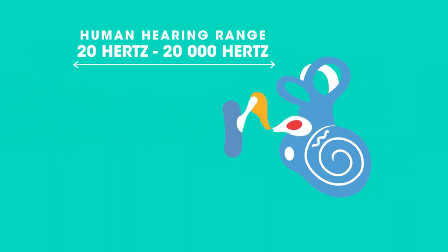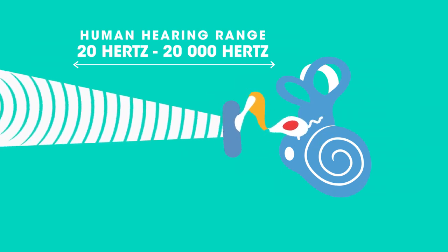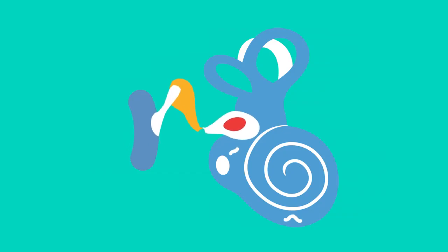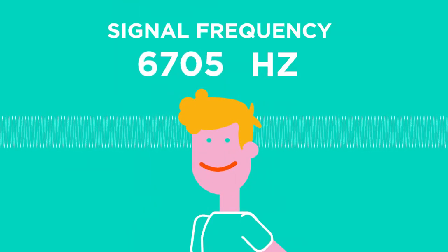But not everyone has this exact range. There are lots of reasons why people lose the ability to hear well — maybe damage to the eardrum, or a cochlea losing sensitivity with age, or prolonged exposure to loud noise. Usually it's the higher frequencies that people can't hear as well.